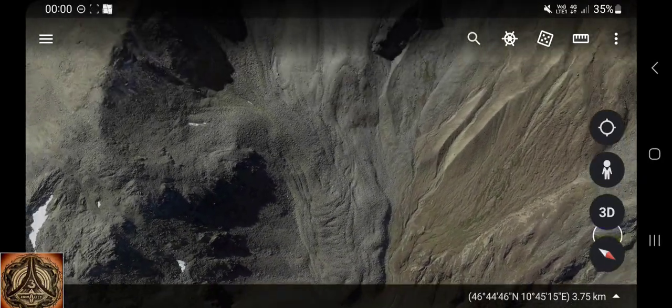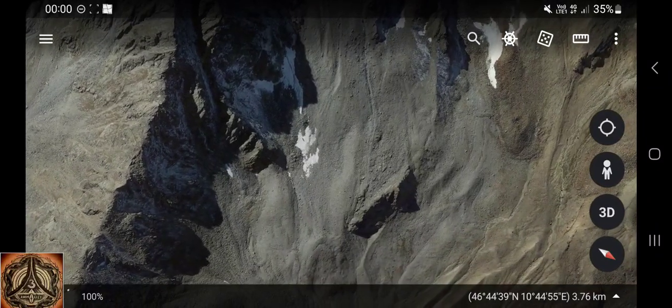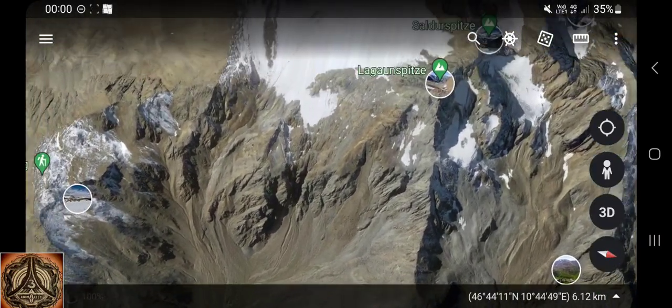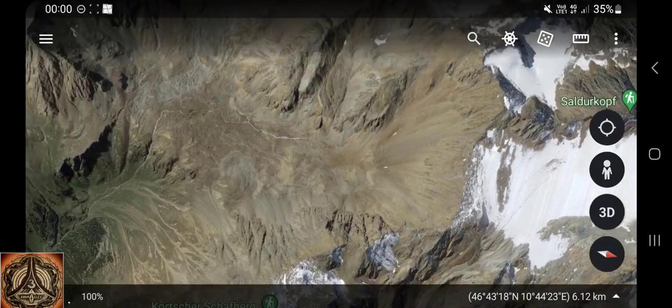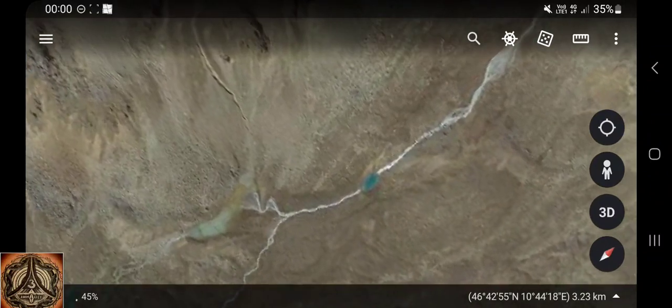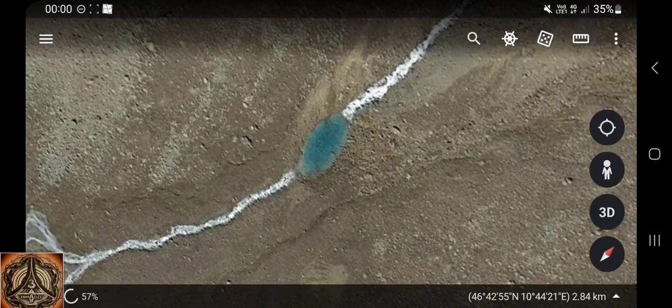This might or might not be a glacier. There are these things called rock glaciers, which is basically an ice body buried under gravel. A water vein — one water body, another water body — and they have different colors. How come?